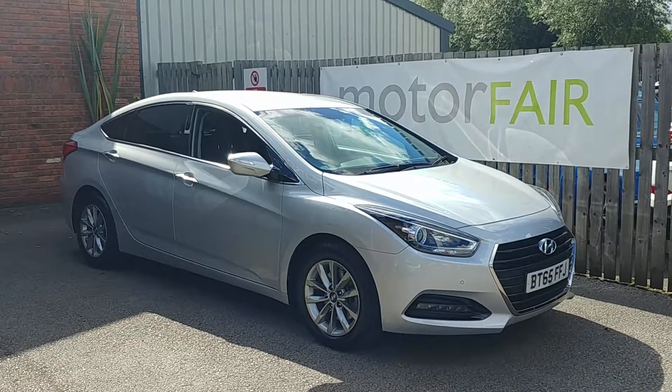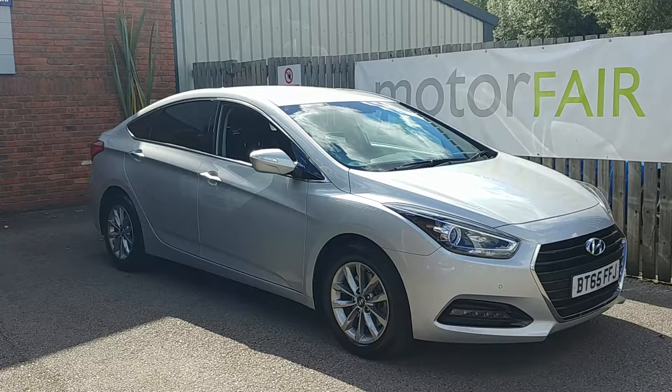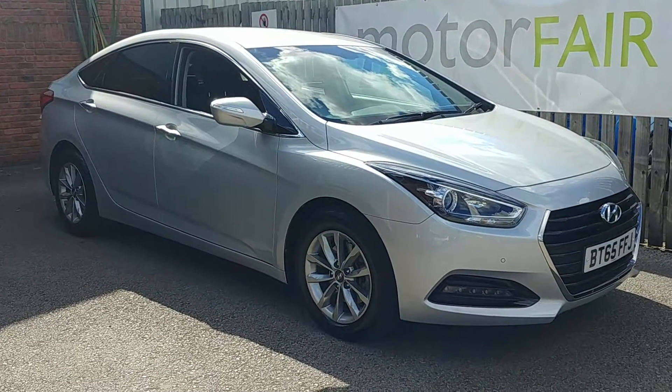Welcome to Motorfair Hyundai. Here we have an I40 SE Nav. It's a lovely car.